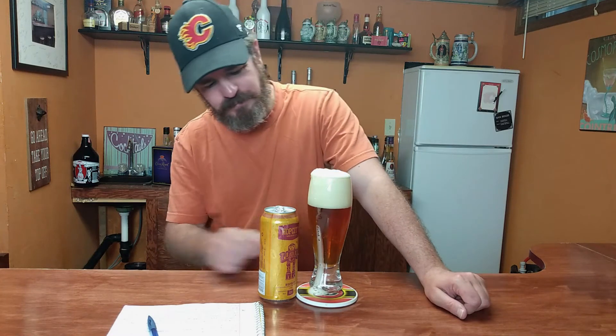Beautiful pour. Look at that little bit of foam over the edges, the way we like it. Nice little color to it. Pretty fantastic right there.